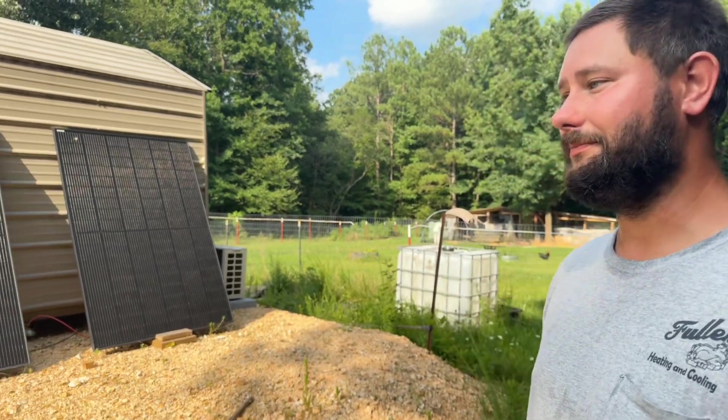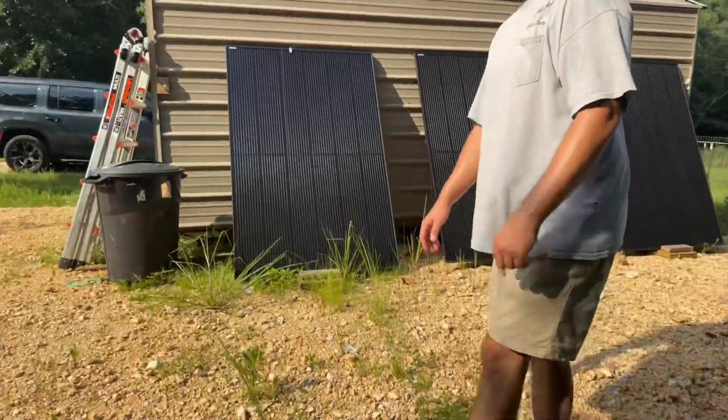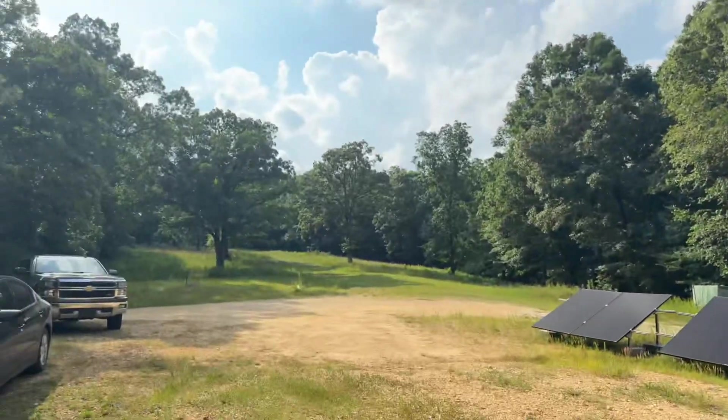If you want any kind of off-grid stuff, Signature Solar is definitely the place. They have a retail store in Sulphur Springs, Texas, and also a design center. If you call in with no idea what size system you need, they'll give you a free consultation to help design your system. You can also drive to the retail store and pick up your solar panels and solar-powered air conditioners — they are full service. I'm stoked to see what happens out here with all of this.